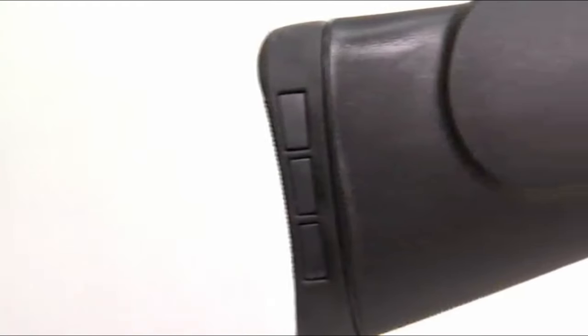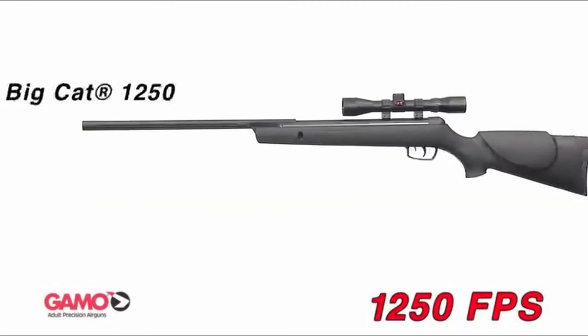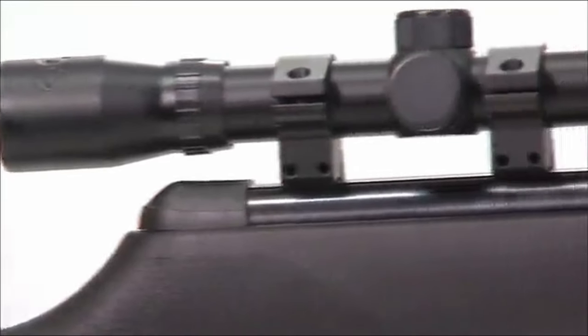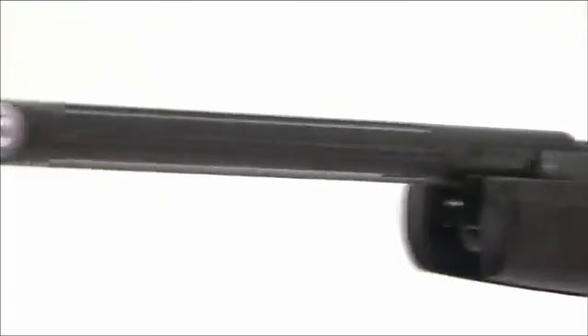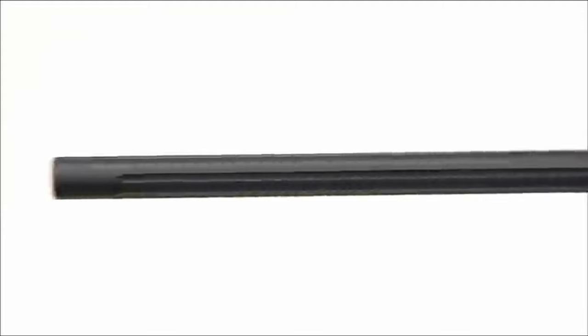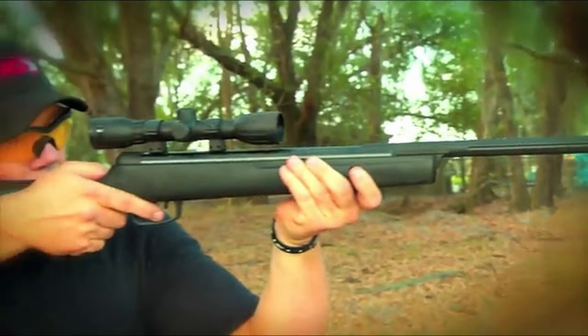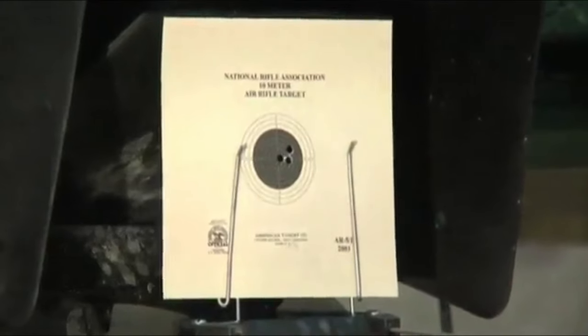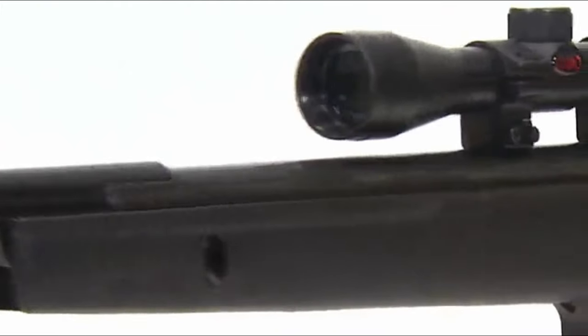Weighing in at 6.1 pounds and measuring 43.3 inches in length, the Big Cat is sturdy yet manageable. However, it's important to note that this air rifle is not available in all zip codes and is intended for users 16 years and older. Safety is key — always wear protective eyewear and handle the rifle responsibly. For those seeking power and precision, the GAMO Big Cat 1250 is a top choice that combines high performance with practical features.